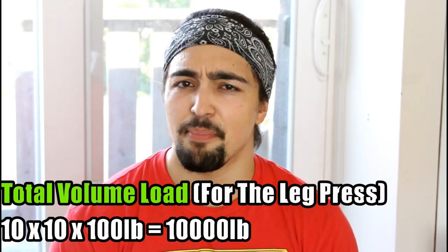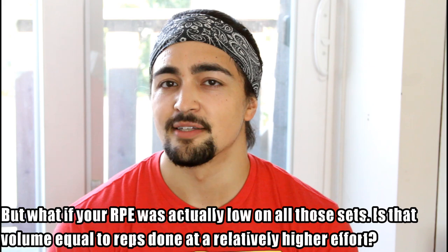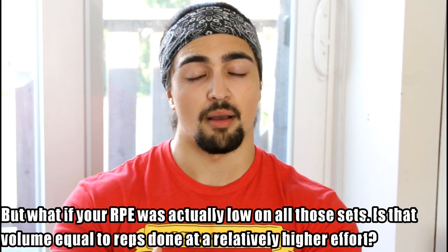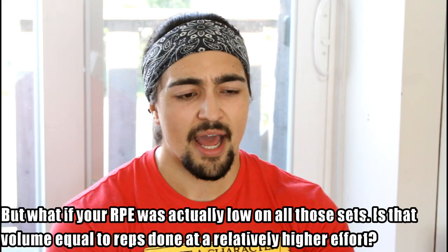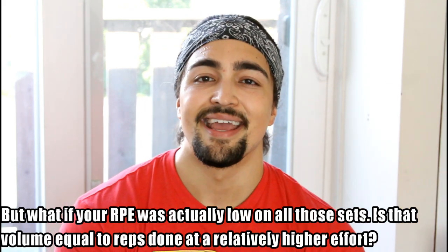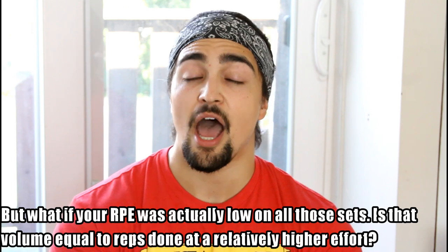But is 10,000 pounds on the leg press the same as the squat? I would argue no when it comes to the training effect. Because we need to measure the intensity in that set — and I don't mean the weight lifted. What I'm talking about is the actual intensity of that set: how close were you to failure? Total volume load can be useful if you're comparing exercise to exercise.